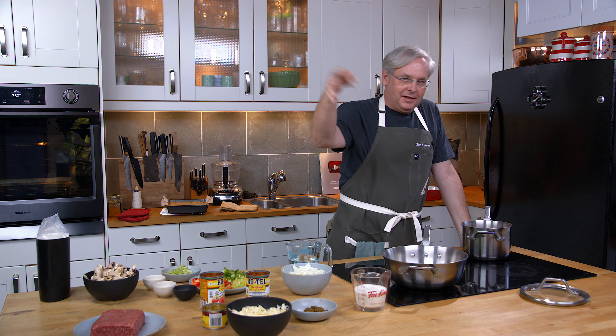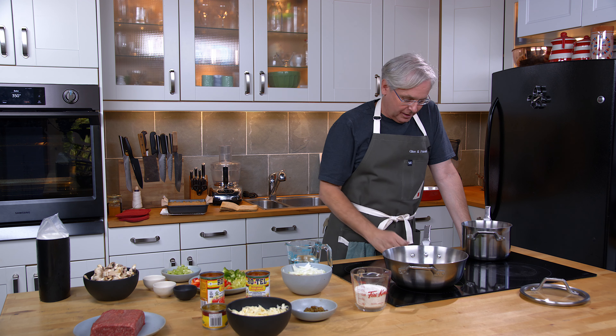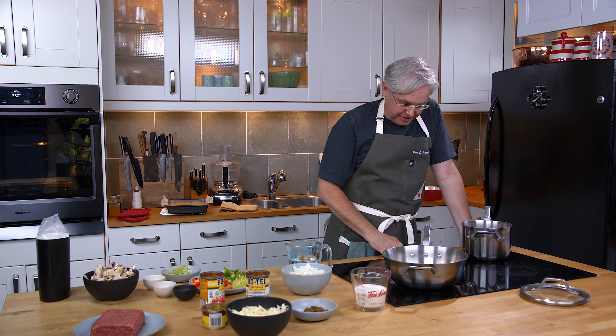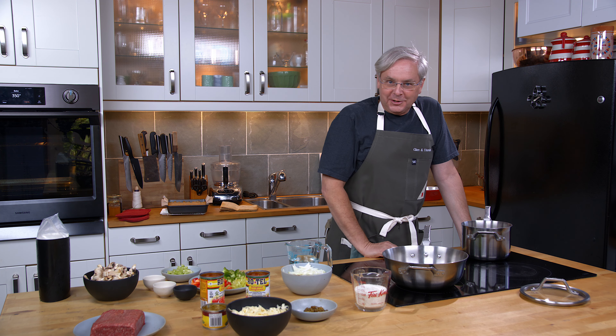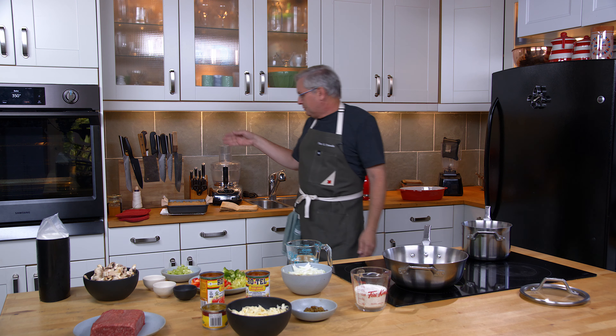Welcome friends, welcome back to the kitchen. My mise en place is a little bit messy today because what you're about to see was not in the plan for today.